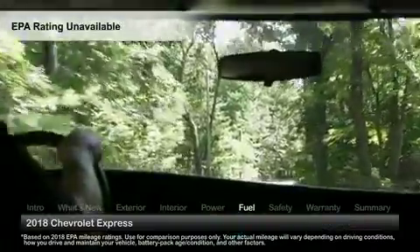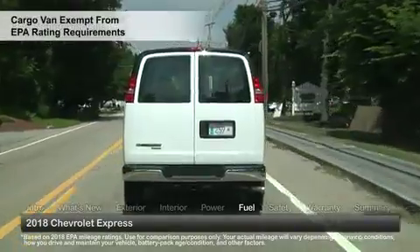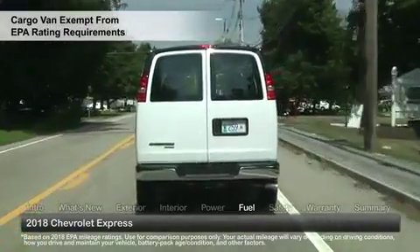Express passenger van fuel economy estimates were not available at the time of video production. The cargo van is exempt from EPA rating requirements.